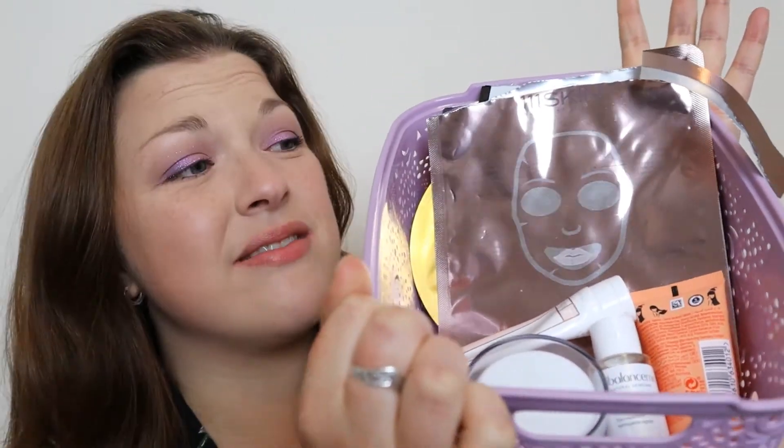Hi guys, welcome to my channel. If you're new here, I'm Kay and this video is going to be my empties for the months of June and July. You might think two months — yes, I missed a month — but also there's not that many. Literally just this few little bits in this basket here, so nice quick video and let's just get into it.